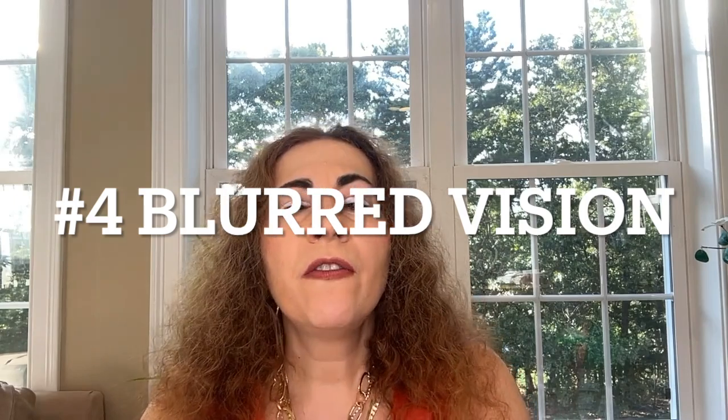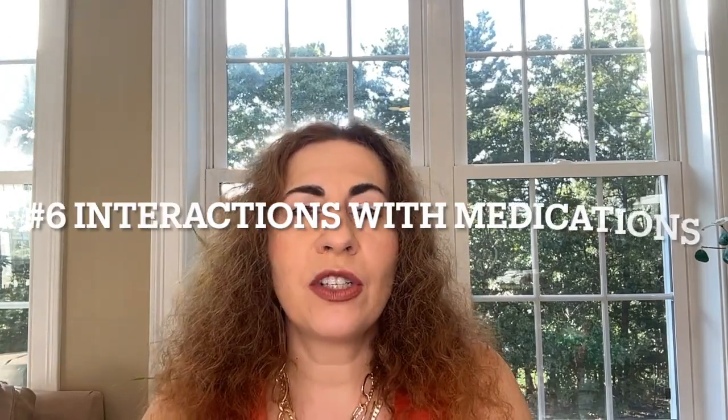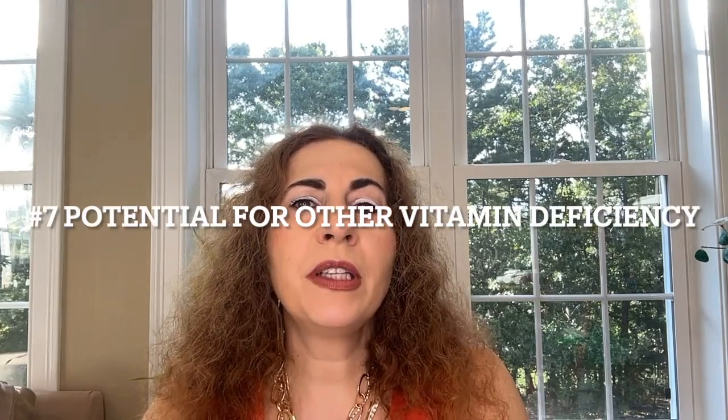Number four is blurred vision. Very high doses of vitamin E have been associated with vision problems such as blurred vision. Number five is increased risk of stroke. Studies suggest that long-term use of high doses of vitamin E supplements may increase the risk of hemorrhagic stroke — that's bleeding in the brain — though this is relatively rare. Number six is interactions with medications. Vitamin E can interact with certain medications such as anticoagulants, chemotherapy drugs, and cholesterol-lowering medications, potentially reducing their effectiveness or increasing side effects. Number seven is the potential for vitamin deficiency. Excessive intake of vitamin E can reduce the absorption of other fat-soluble vitamins such as vitamin K, potentially leading to vitamin K deficiency.